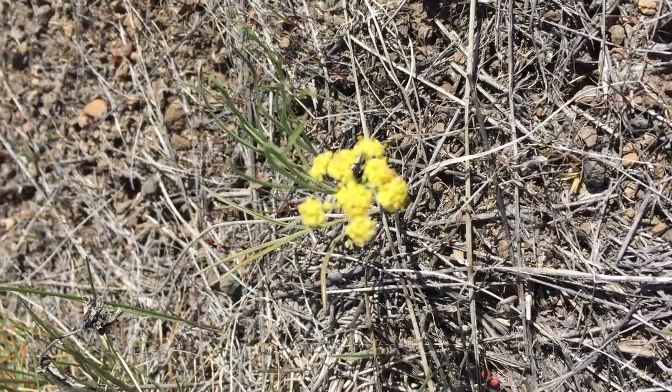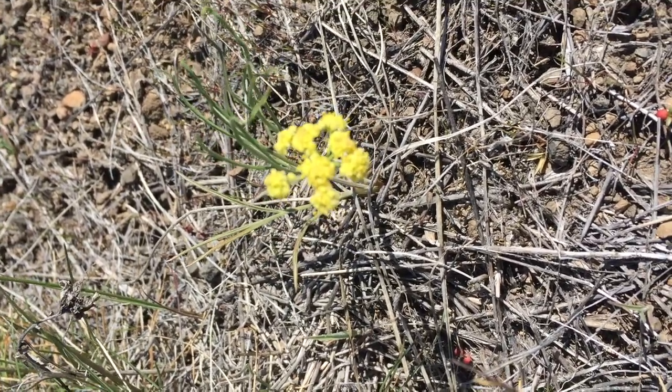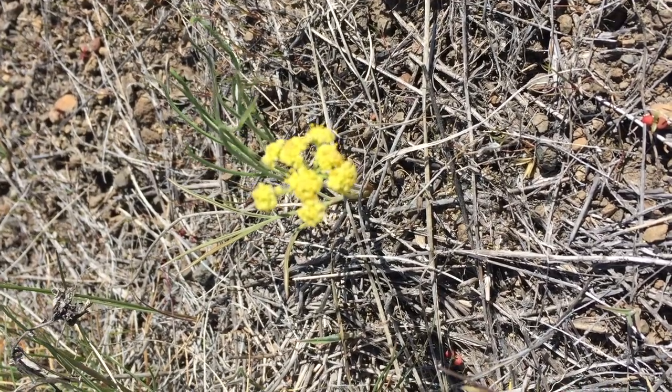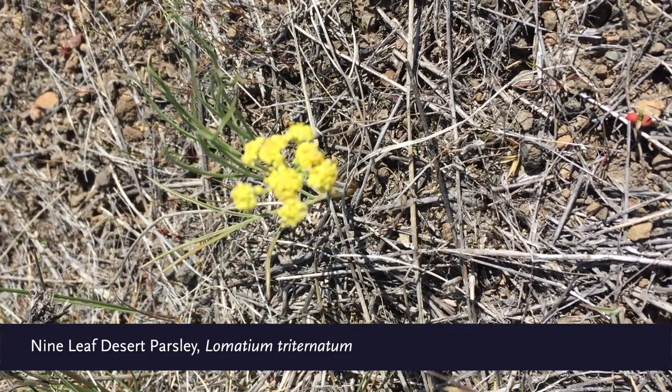Pine leaf desert parsley, Lomatium triternatum — another early bloomer. It's a rather large family, Lomatium, with several species here in the high desert.